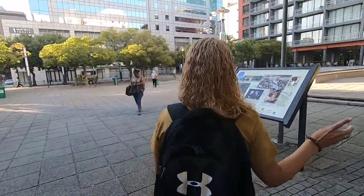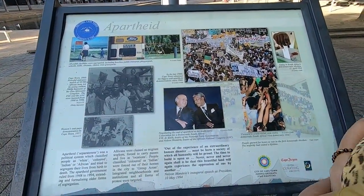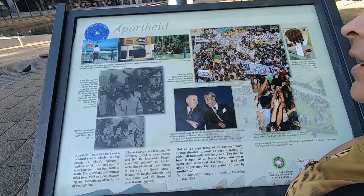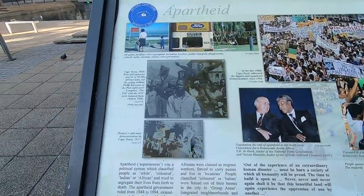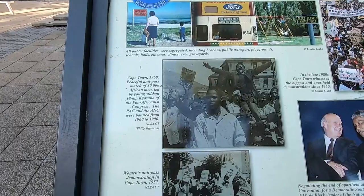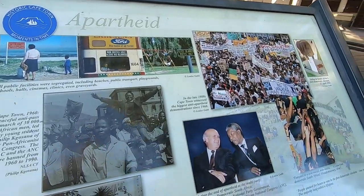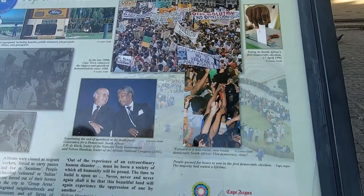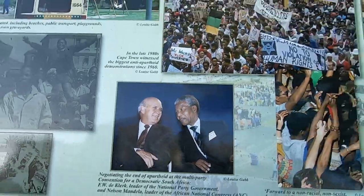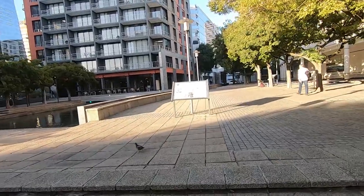This is a placard about apartheid — the negotiating of the end of apartheid with Nelson Mandela and F.W. de Klerk. Historical Cape Town moments in time. And over there there's something more — what is this? Emancipation from slavery.